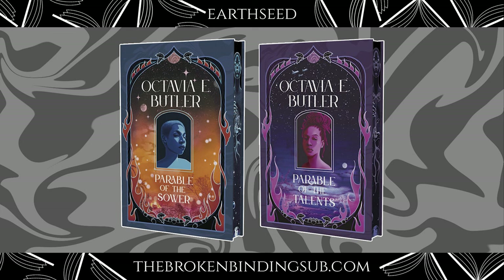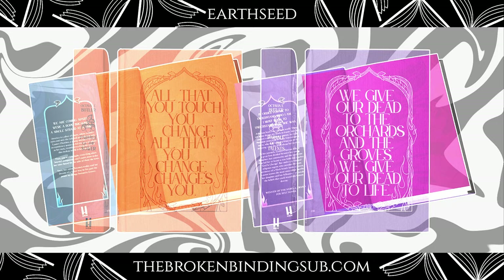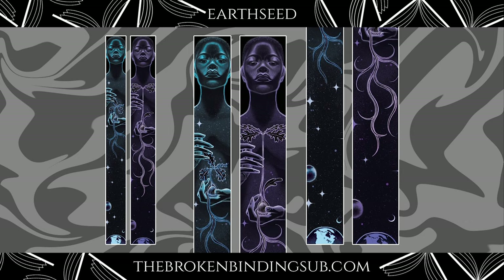The last Broken Binding edition I want to spotlight today is a classic: the Earthseed Duology by Octavia Butler. I have read only the first book, Parable of the Sower, and I really enjoyed it — but somehow I still haven't continued to the second and final book in the duology. This edition is looking beautiful and I will definitely get my hands on it. Parable of the Sower is a really great, harrowing, and somehow quite prophetic reading experience, and I highly recommend this classic.